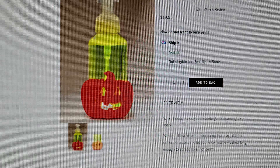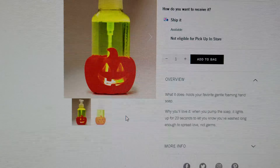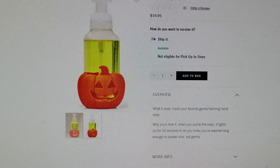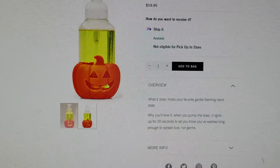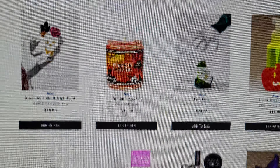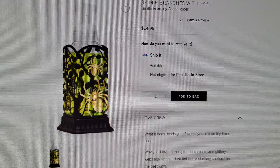There's also a light-up pumpkin gentle foaming soap holder for $19.95 — like the lobster and shark holders from summertime, made of that rubber material. It lights up and illuminates the soap for 20 seconds, letting you know you've washed long enough to spread love, not germs. Bath and Body Works, you're so funny with your wording right now!